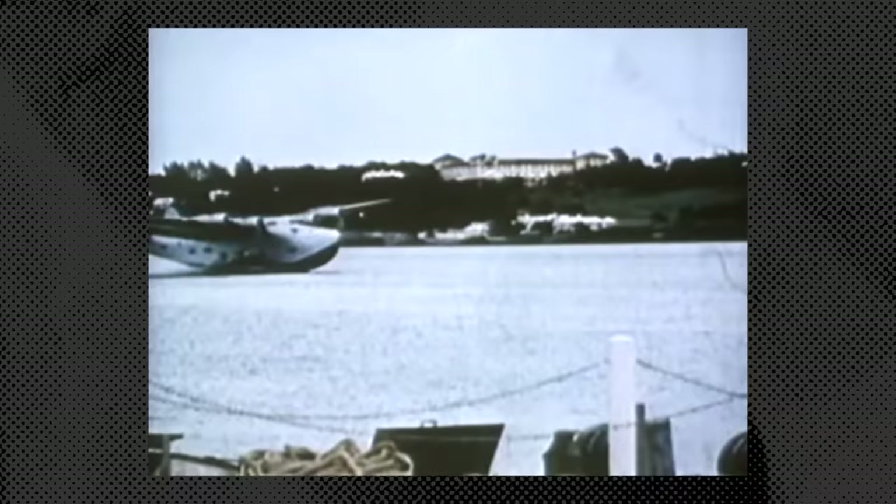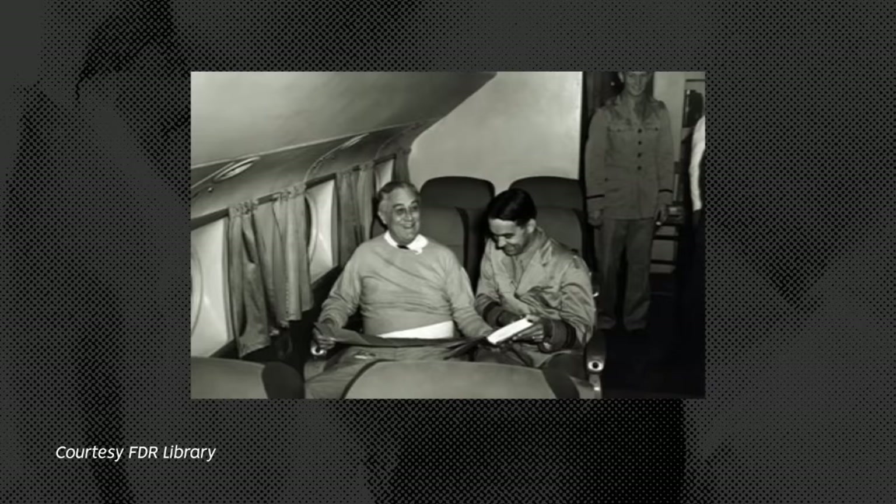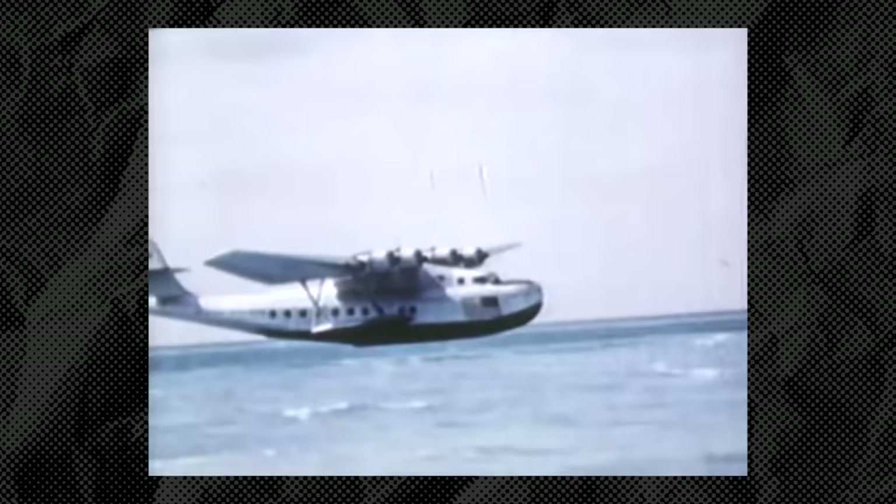Wartime service also saw one of the most famous Boeing 314 uses — as the first Air Force One-style presidential transports, although it predated the use of the callsign. In 1943, the Dixie Clipper took President Franklin Roosevelt to the Casablanca Conference for a strategic meeting with wartime allies. One of BOAC's aircraft, Berwick, also made history when it carried Winston Churchill back to the UK in 1942 after a US visit.